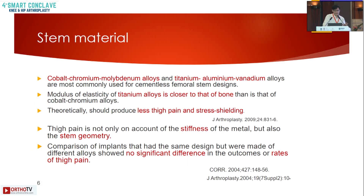Regarding stem material, there is a comparison between cobalt-chromium-molybdenum alloys and titanium-aluminium-vanadium alloys. Titanium, because its modulus of elasticity is similar to bone, results in less thigh pain and stress shielding. However, thigh pain is not only due to the stiffness of the metal but also stem geometry. Comparison of implants with the same design made of different alloys shows no significant difference in outcome rates of thigh pain.